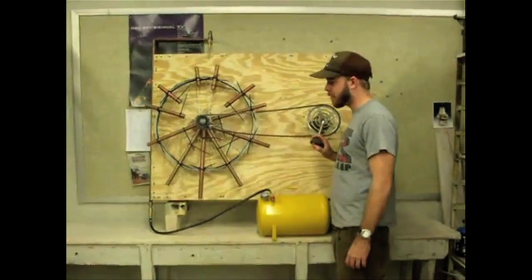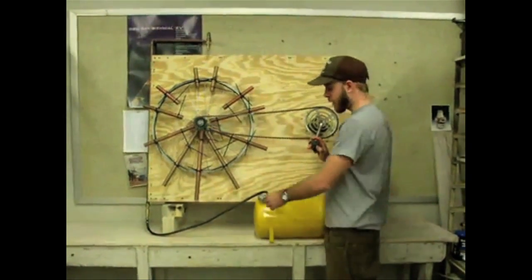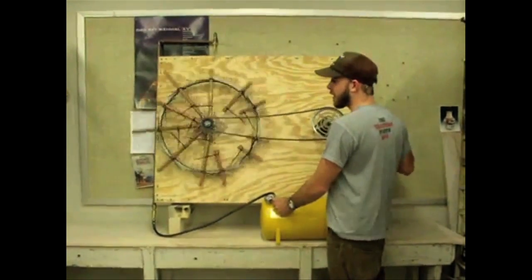Using a bicycle wheel, crank system, air compressor, and pipes, Kevin Rambler created this whistling pipe organ.